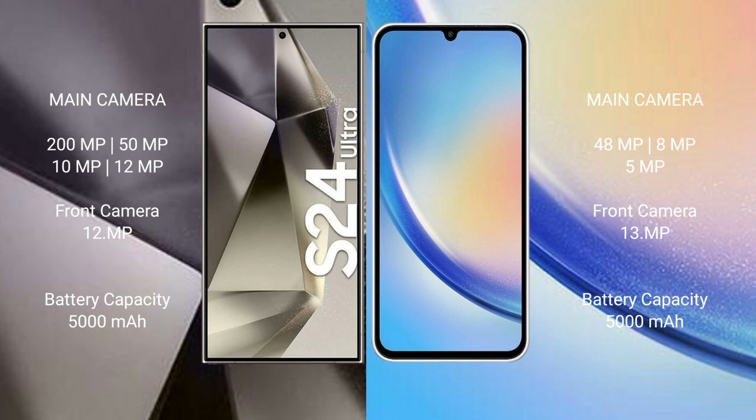Samsung Galaxy S24 Ultra has a 5000mAh battery with 45W fast charging support. Samsung Galaxy A34 also has a 5000mAh battery with 25W fast charging support.